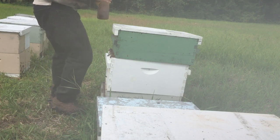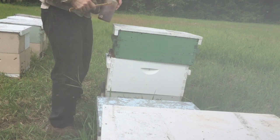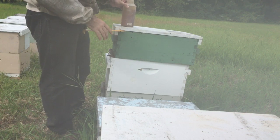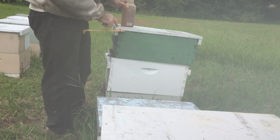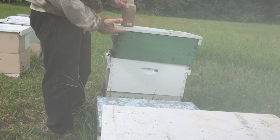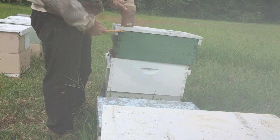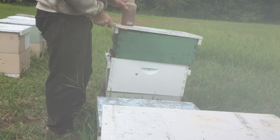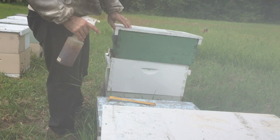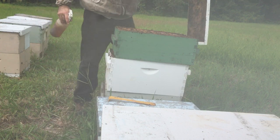Just for curiosity's sake, and because this is supposed to be an educational video, another quick tip when opening a hive: try as much as possible to not make the lid pop when you're opening it. That can kind of put them into a defensive mode. So the more you can just do it gently, slowly take the lid off.